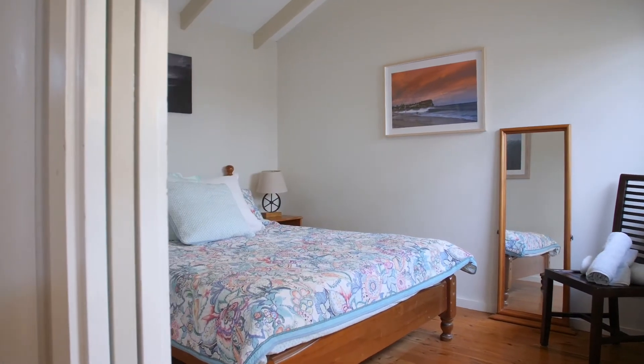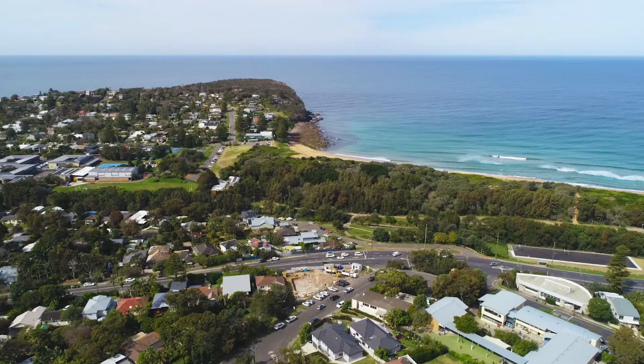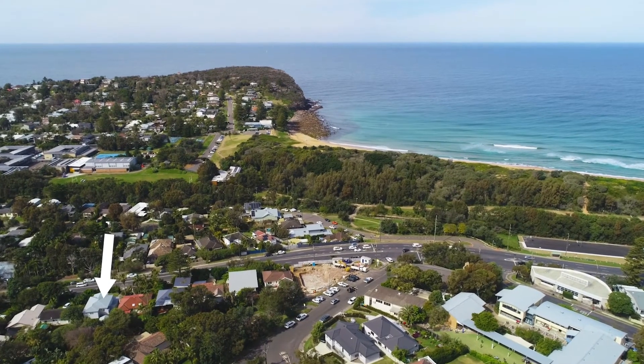There's a three-car garage, ample storage, and significant off-street parking. It's so rare to find this kind of versatility in a walk-to-everywhere setting.